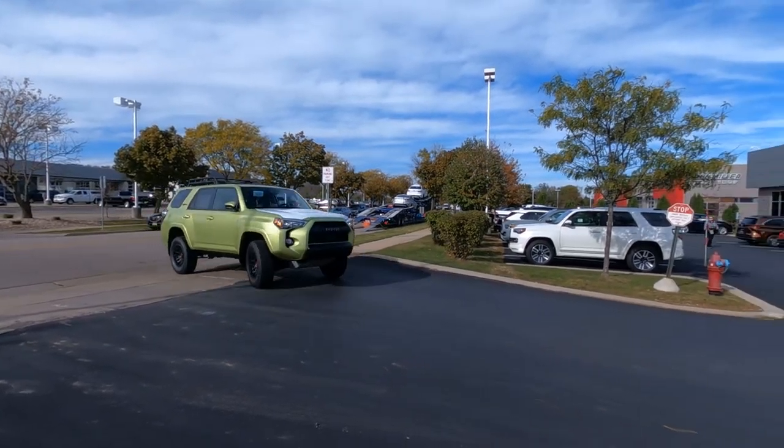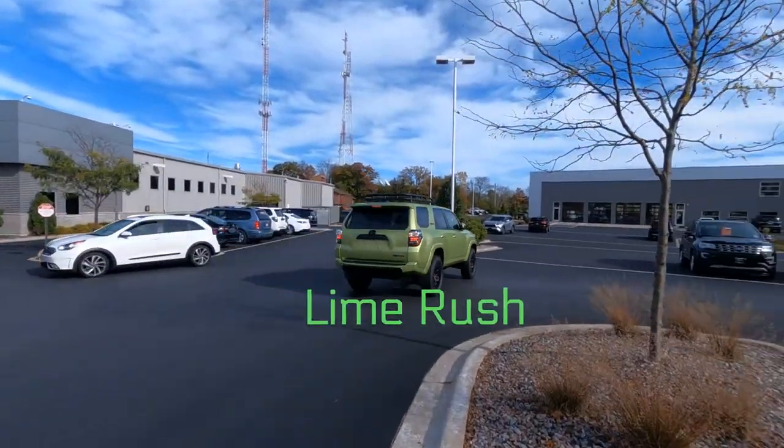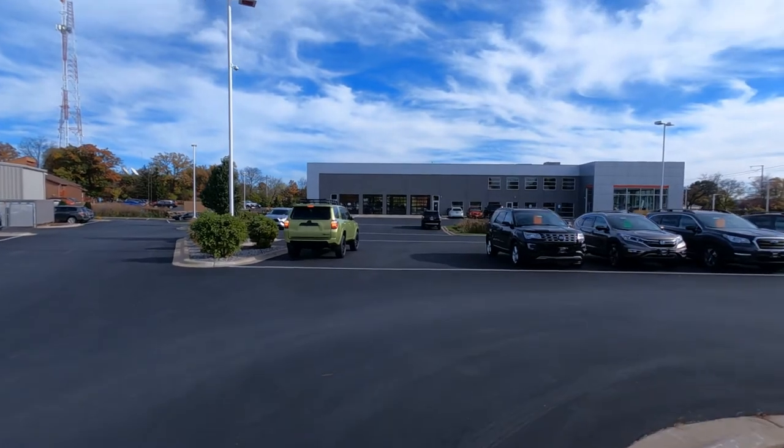Hey, it's Tony talking Carbiz, fresh off the truck, our very first 2022 Toyota 4Runner TRD Pro.